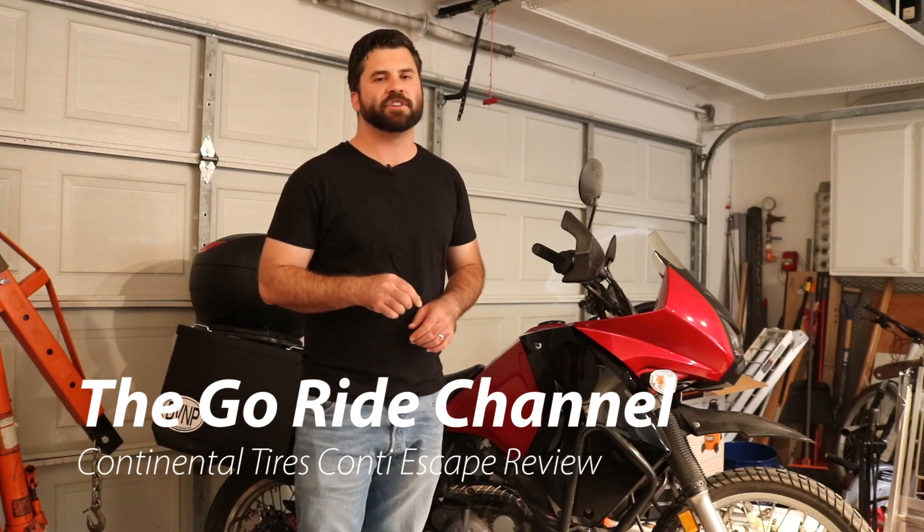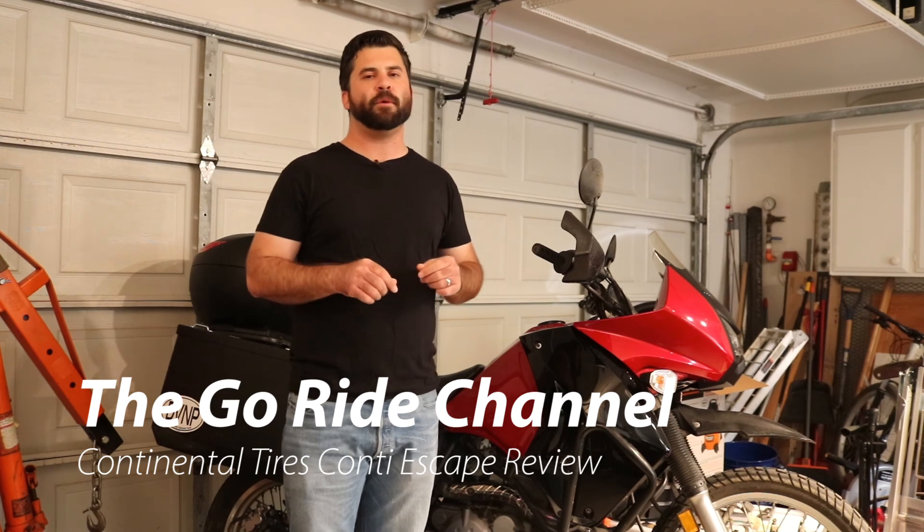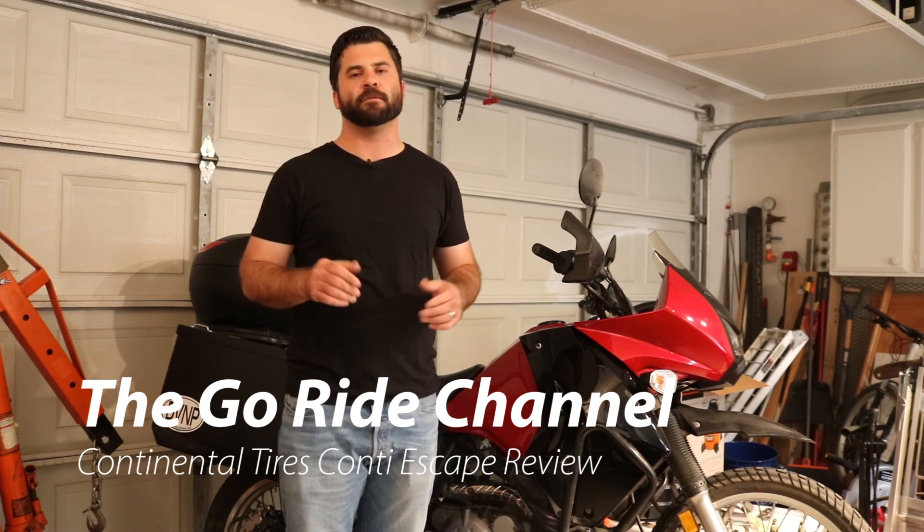What is up guys? I am Howie and this is the GoRide channel where I strive to publish two videos every week about motorcycle topics of every flavor. If you're new to the channel stopping by for the first time please do me a favor and hit subscribe, and if you find this video interesting or you like the video please hit the like button — I'd really appreciate it.